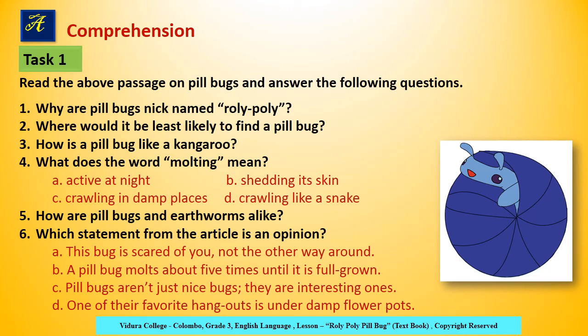Fifth: How are pillbugs and earthworms alike? Sixth: Which statement from the article is an opinion? An opinion is a belief, judgment, or a prevailing view held by a person — it's not a fact.